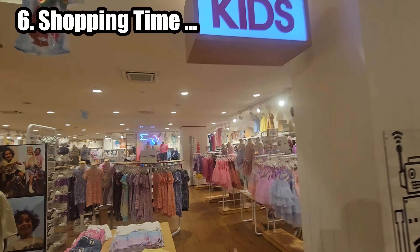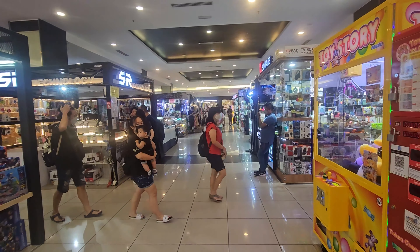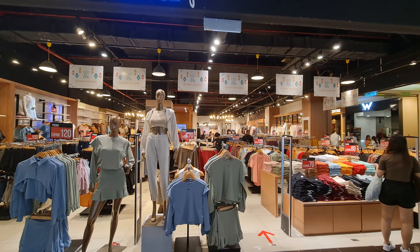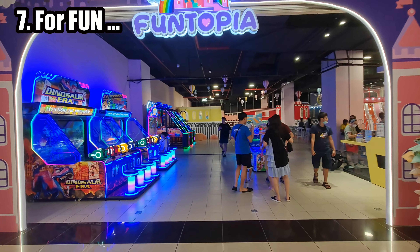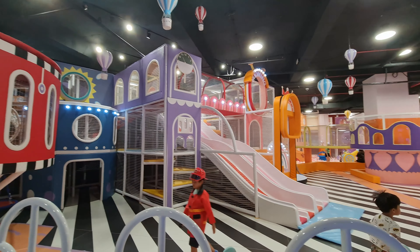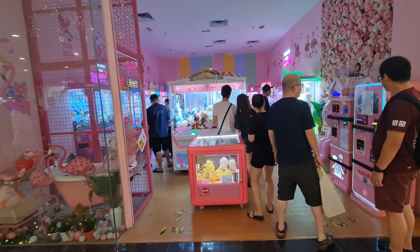Shopping at KSL Mall in Johor Bahru, Malaysia, is a vibrant and diverse experience that caters to a wide range of tastes and preferences. The mall also offers a variety of fun machines and entertainment options that add an extra layer of enjoyment to your visit. These machines are designed to provide entertainment and engage visitors of all ages.